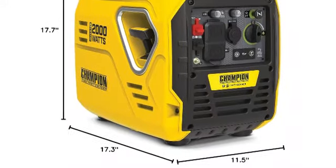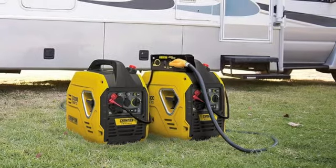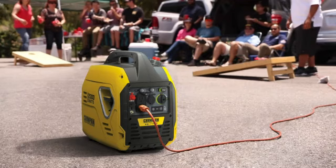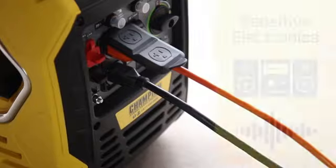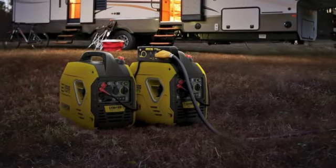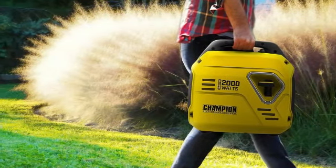Weighing just 39 pounds, this model is not only one of the lightest portable generators on our list, but also one of the lightest options you can find on the market. If you don't like loud generators, you'll appreciate the relatively quiet 53-decibel motor, which is equivalent to running a dishwasher in another room. This generator also has a recoil start button that kicks on quickly in frigid weather. We appreciate that this pick is EPA compliant and CARB compliant, which means it meets regulatory standards that are better for the environment.